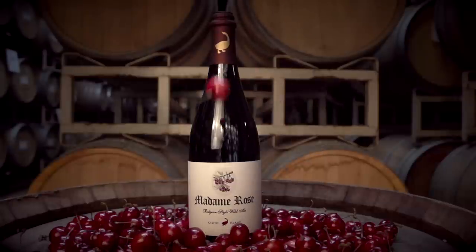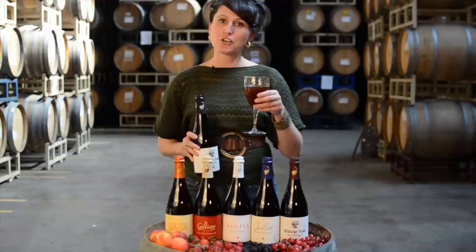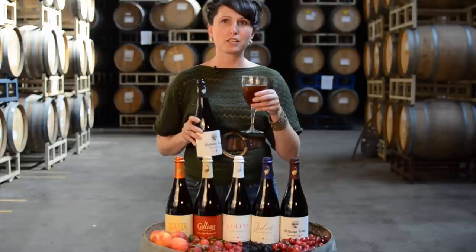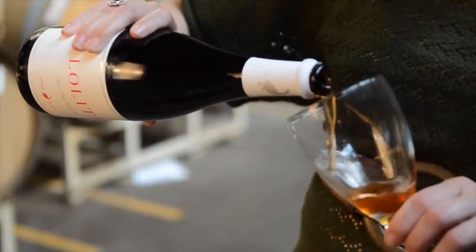Madame Rose's aroma and flavor are very complex. You taste the tart cherries, but with the malt and the sourness, it almost comes across as like a spiced cherry cobbler.